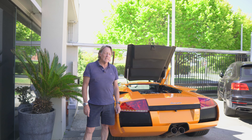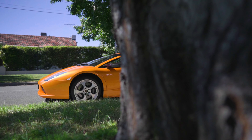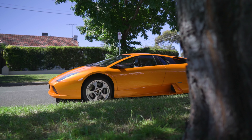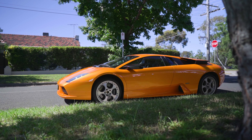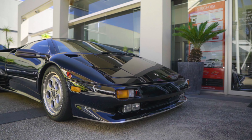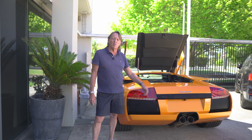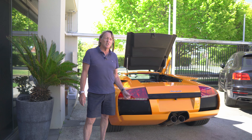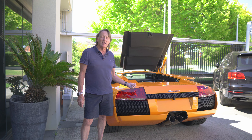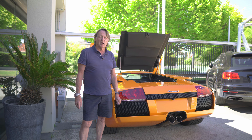Good morning and welcome to Prestige Auto House. My name is Tom Dowd and today we are showcasing a Lamborghini Murcielago 2003 model which has just joined our collection, added alongside a Diablo that we also have in stock. The Murcielago came out in 2001 and ran through production right through to 2010. This is the early model 2003 Australian-delivered Murcielago — an amazing, collectible car.